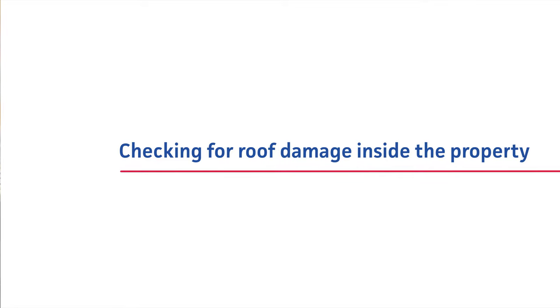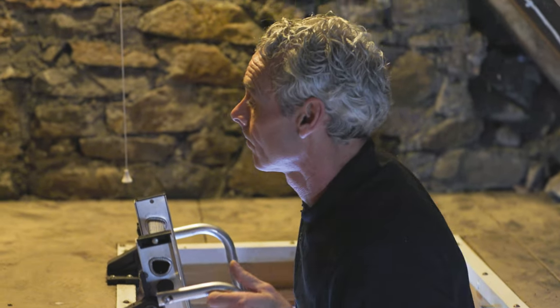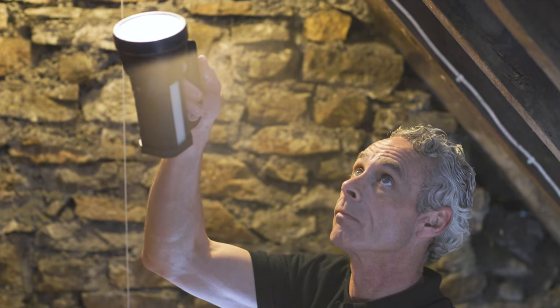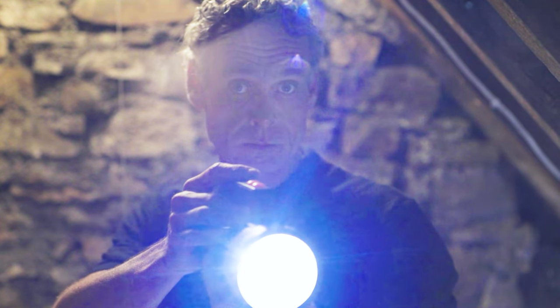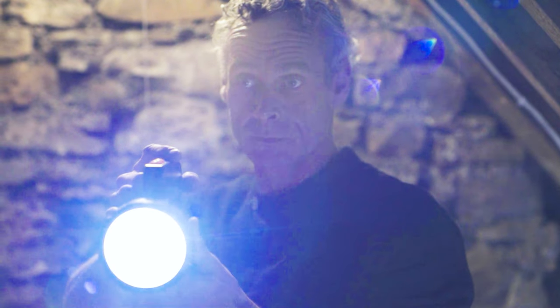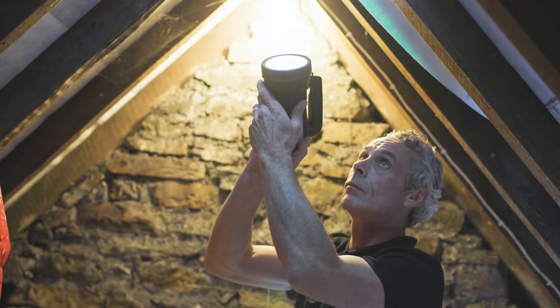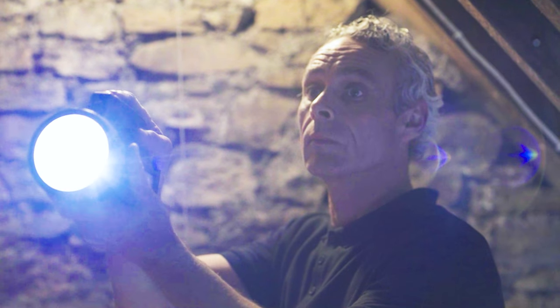Checking for roof damage inside the property. In many circumstances the signs of roof damage are most obvious inside. A musty smell in your attic or damp timber work are both telltale signs. If you're concerned that you may have a leak or want a little reassurance, carefully inspect your attic with a torch or replicate rainfall using a hose pipe.